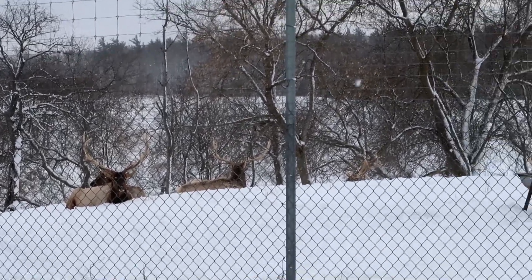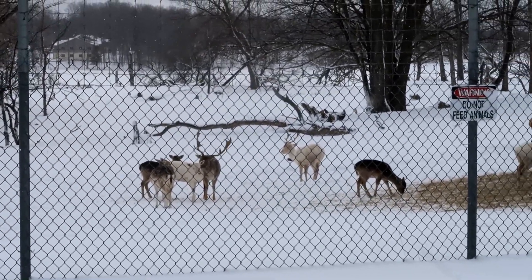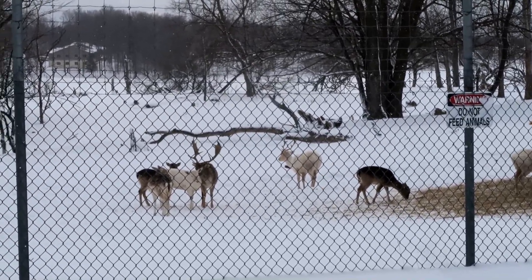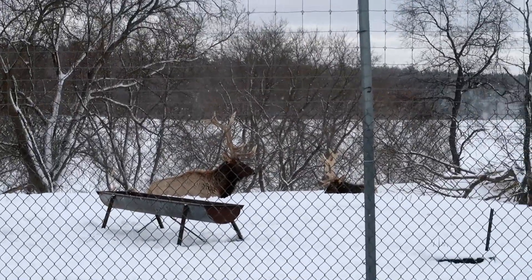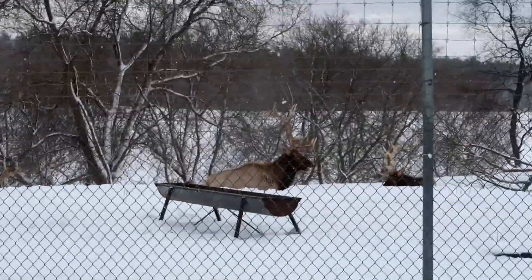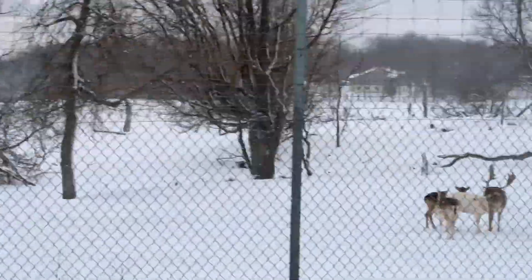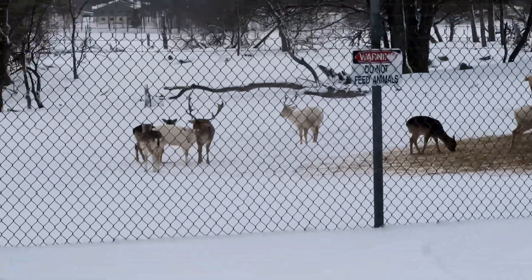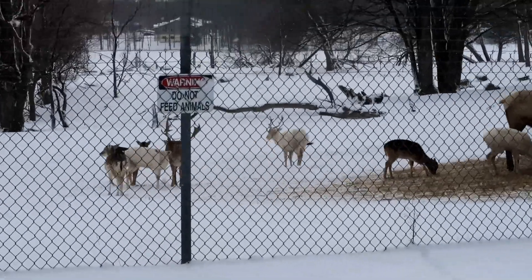This whole area is all for the elk, and then the little fallow deer — look how cute they are. Look at that one's antlers, like little moose antlers. That one's really big. Oh, he's kissing him! He's so cute. Anyway, I guess we're going to continue on to the airport.